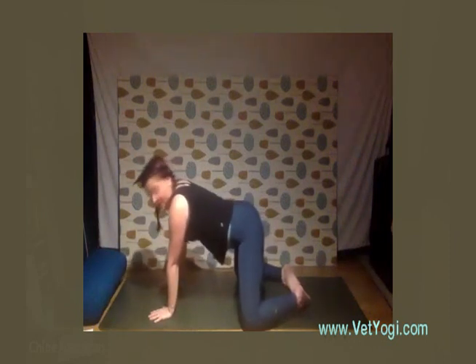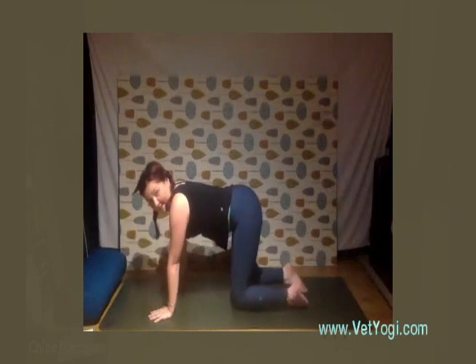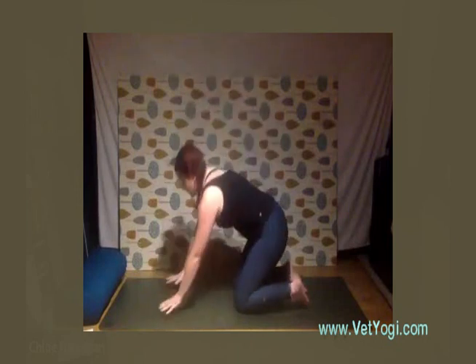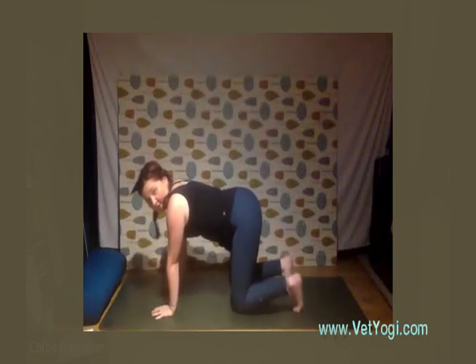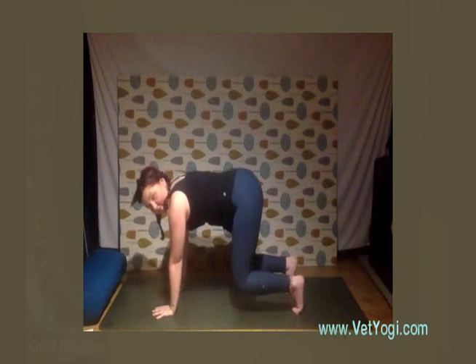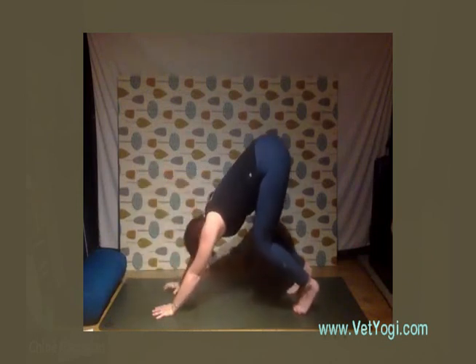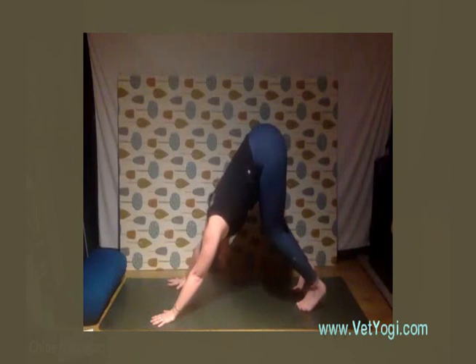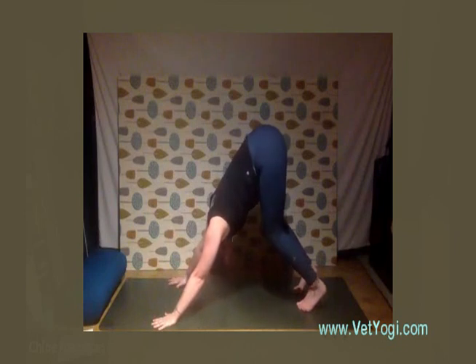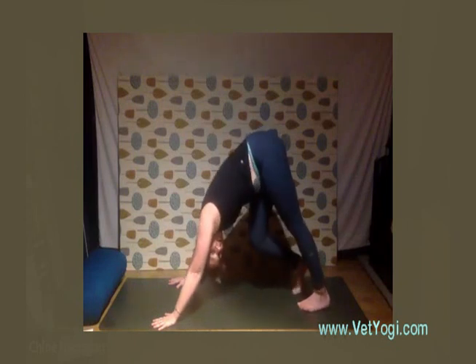From child's pose, we're going to go into our first downward facing dog. Come back up to tabletop, tuck the toes — remember we're going for a straight spine, not straight legs. Lift the knees up off the floor, hips go up and back, and keep the knees as bent as you need for your back to be nice and straight. If you're really tight in the shoulders, walk your hands out a little wider and you should find more space in the upper chest.